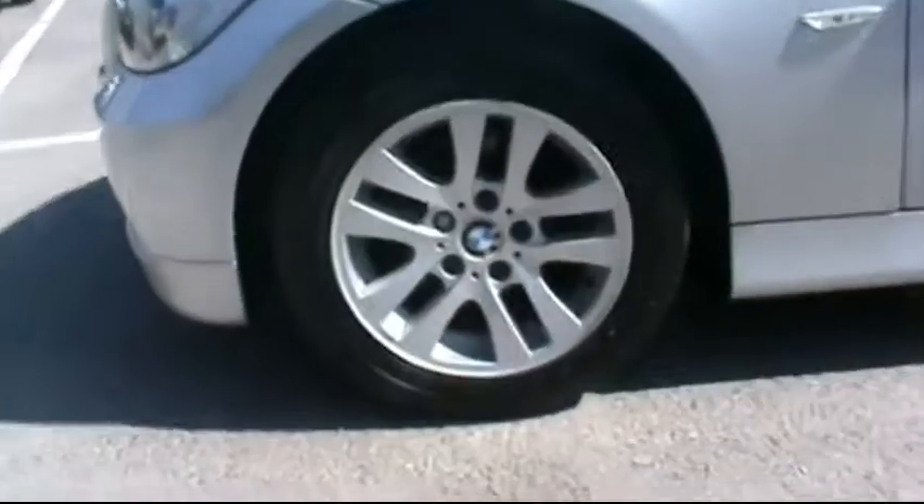At the back you can see rear parking sensors. As I'm close to the bodywork you can see that there are no scratches, dents or scrapes — it is in very good condition. It has the BMW 16-inch alloy wheels.